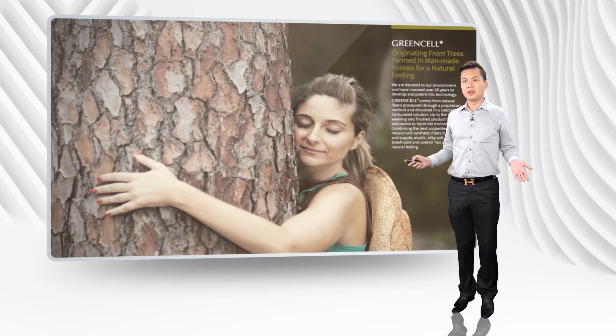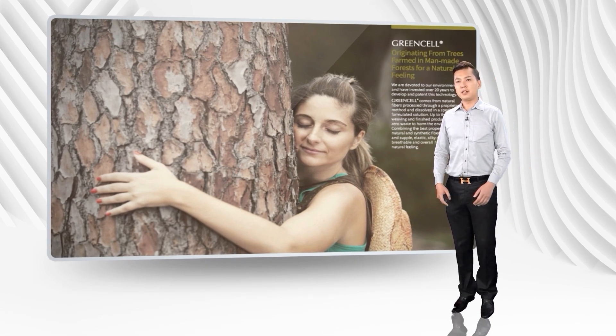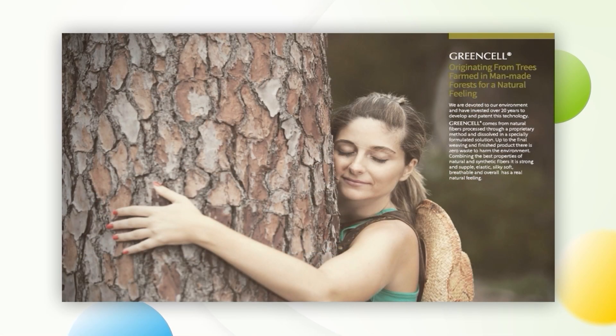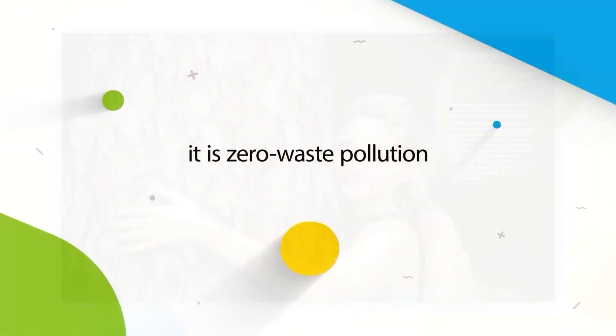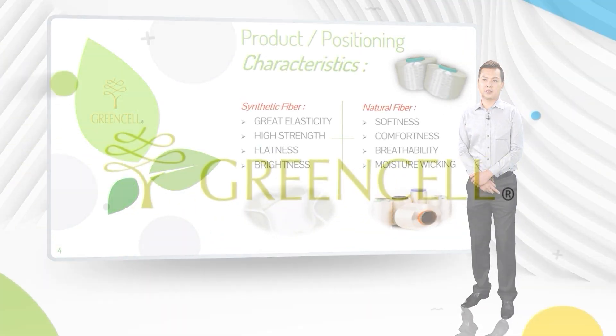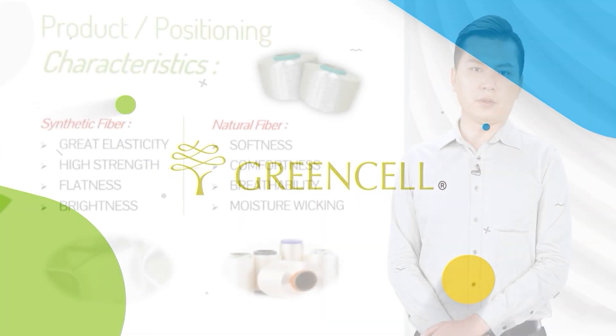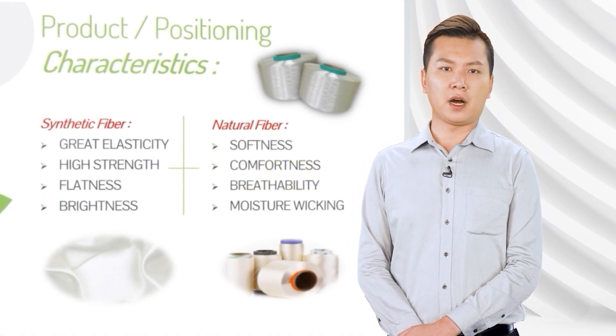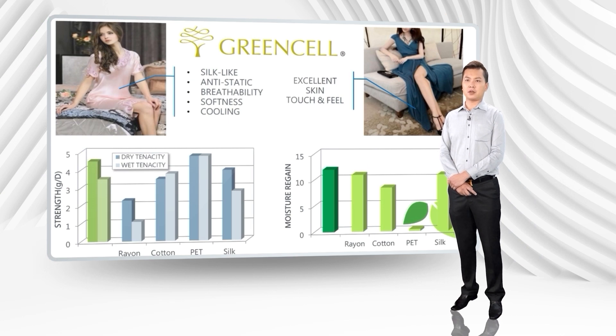So what is Green Cell? Green Cell was published after years of research and development. The yarn comes from natural fibers processed through our unique formulated solution and fiber production. It is zero waste pollution to the environment. The finished fabric of Green Cell provides a great user experience consisting of both properties of natural and synthetic fibers, as well as containing high moisture content of cellulose which brings excellent skin touch and feel.